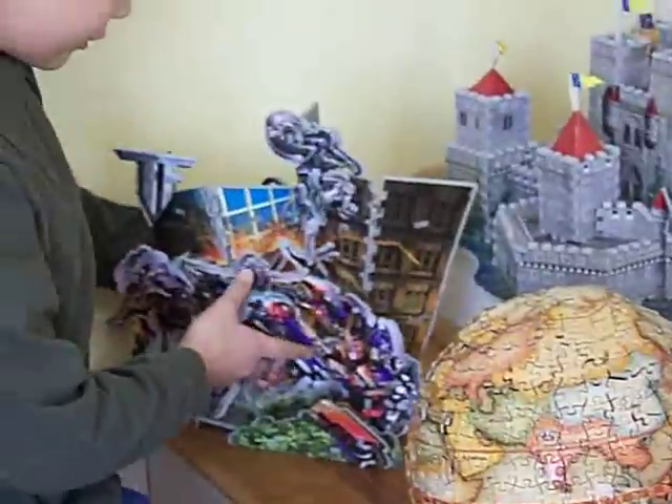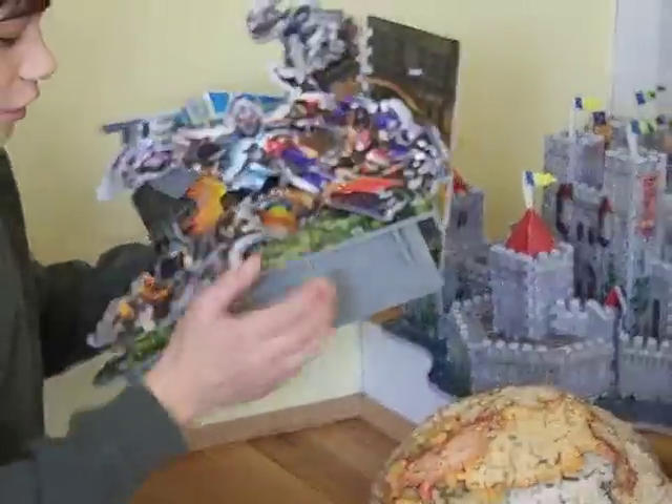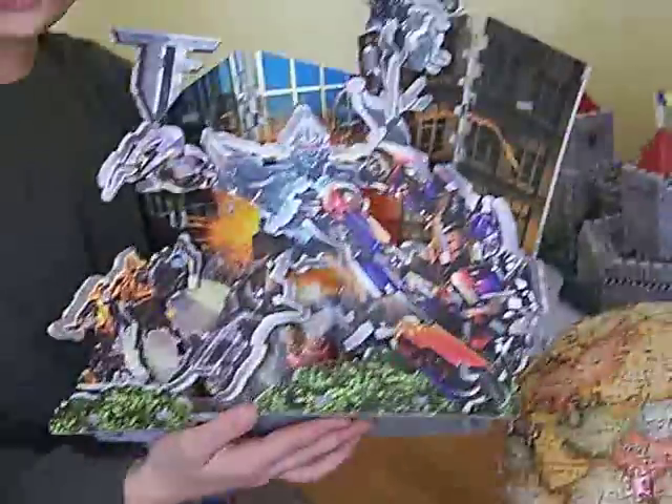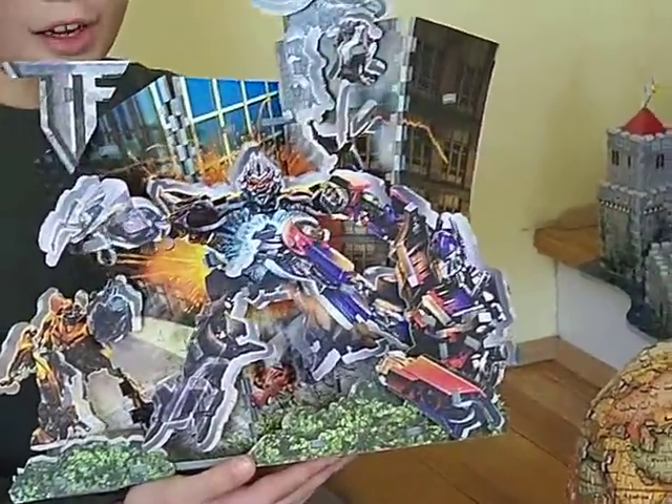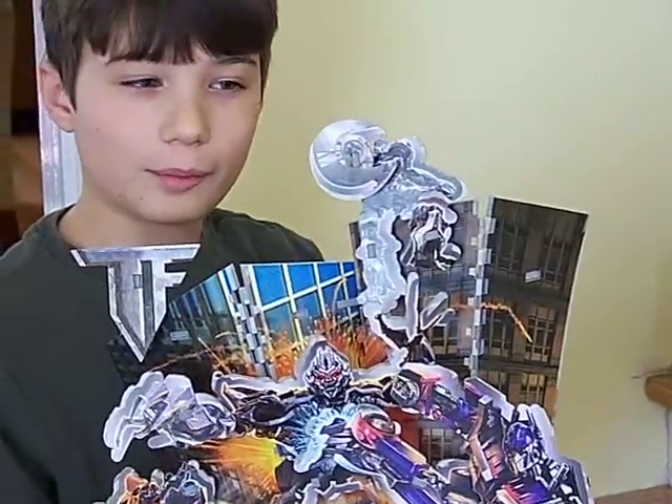Right over here, this is a movie scene. In 2007, the movie Transformers came out and they made a puzzle about it. I decided to build it because I really like that movie — it was one of my favorite movies.